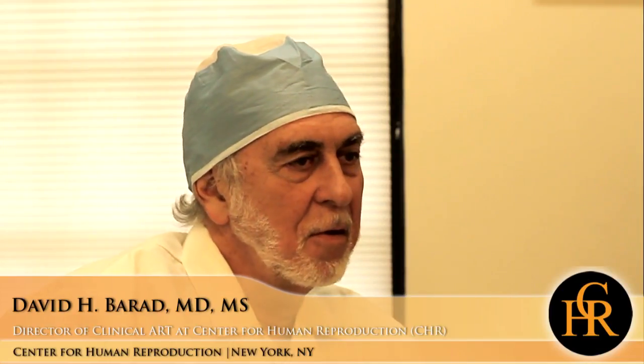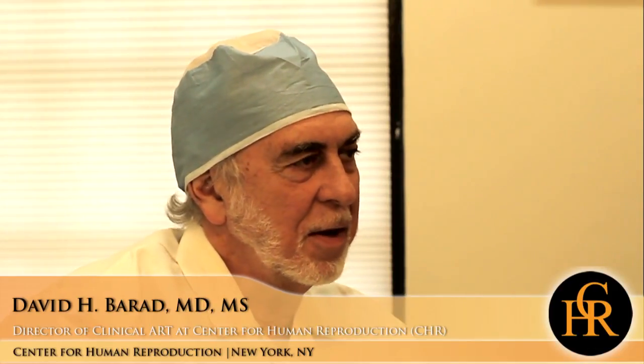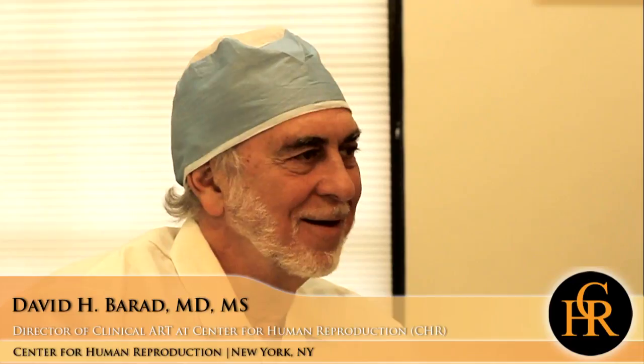Women who have been through a cycle here at CHR on maximal treatment and have produced fewer than two eggs, if they're under 45 years old, will be invited to participate in the trial. The first step in any clinical trial is for people to understand that it requires randomization into either active treatment or control — essentially it's like flipping a coin. We're willing to flip a coin in this case because at this moment we are in a state of equipoise, meaning we don't have data to say that one way is better than the other.